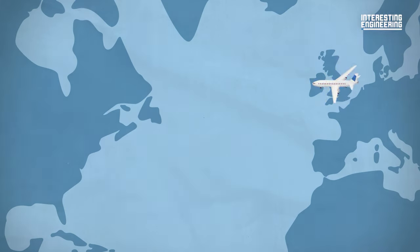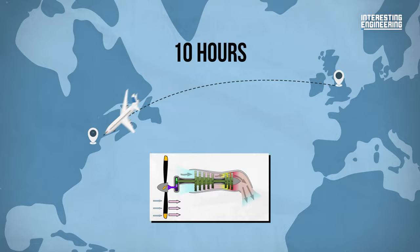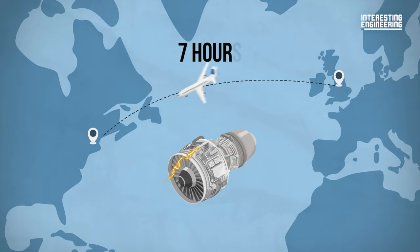In 1960, a trip from London to New York took over 10 hours on a turboprop engine. Today, thanks to the jet engine, it takes only seven.